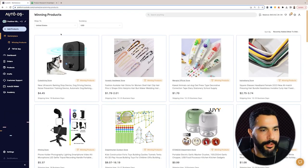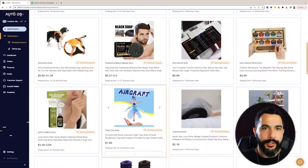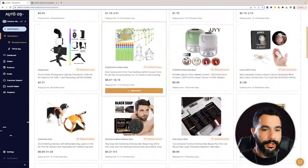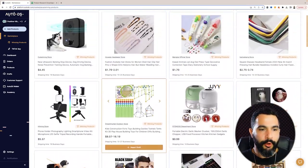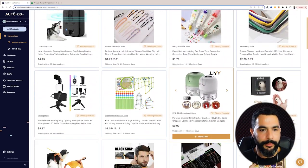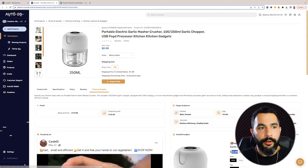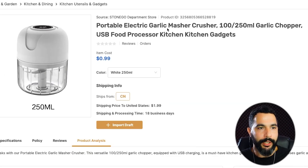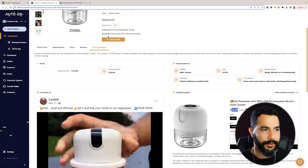I'm using AutoDS's winning products hub — I'll leave the link right below this video so you can use it too. This place has tons of trending products, and I still need them to follow my criteria. As I scroll here, you can see a whole bunch of trending products. I'm going to click on one — a portable electric garlic masher crusher. This is a pretty cool product; let's see if it fits our criteria.